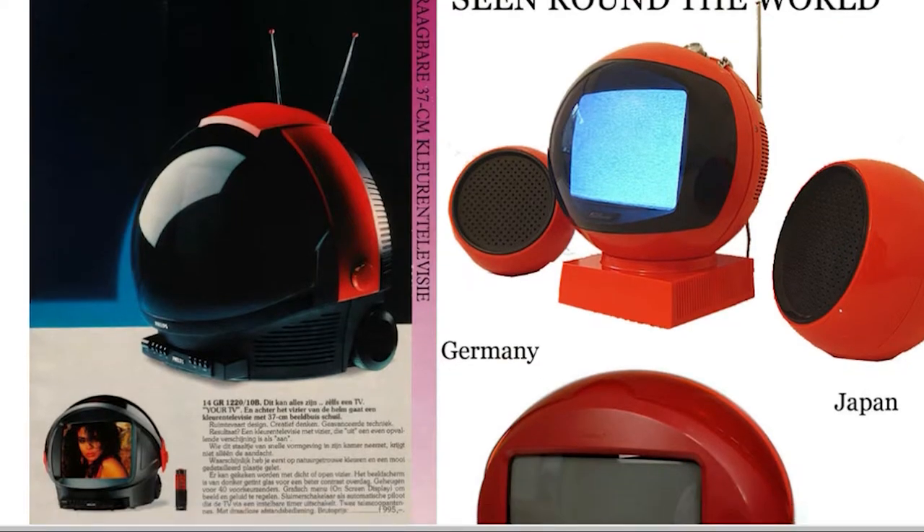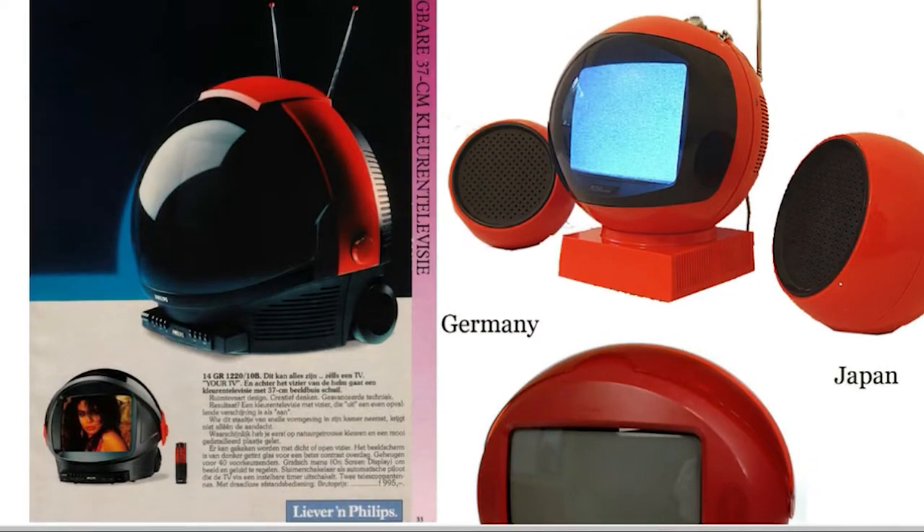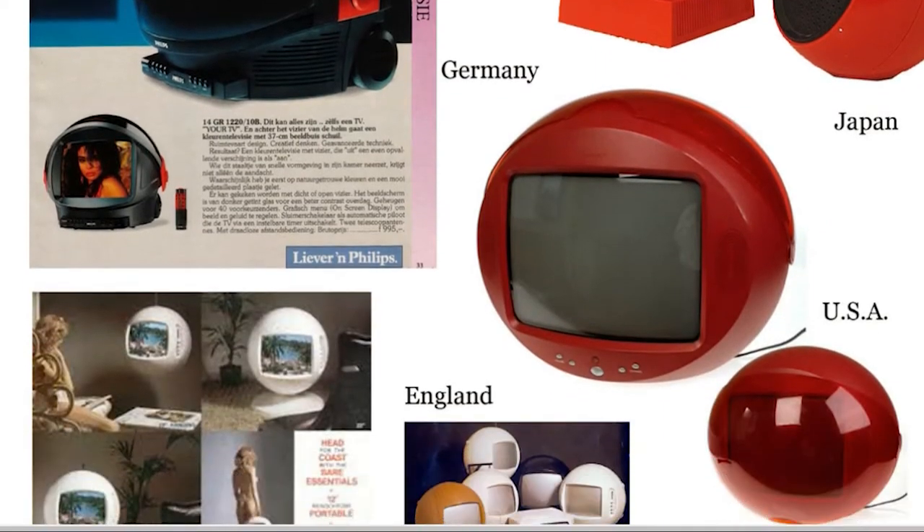This Philips Discoverer TV is a limited edition 14-inch colour TV. It was designed in 1983 and commissioned to celebrate NASA's first Space Shuttle launch in 1981. That's almost 30 years ago and today it's still such a cool TV — I'm so happy that we have this.